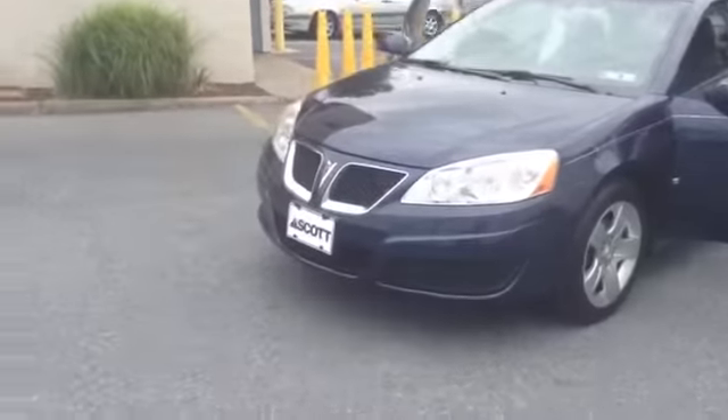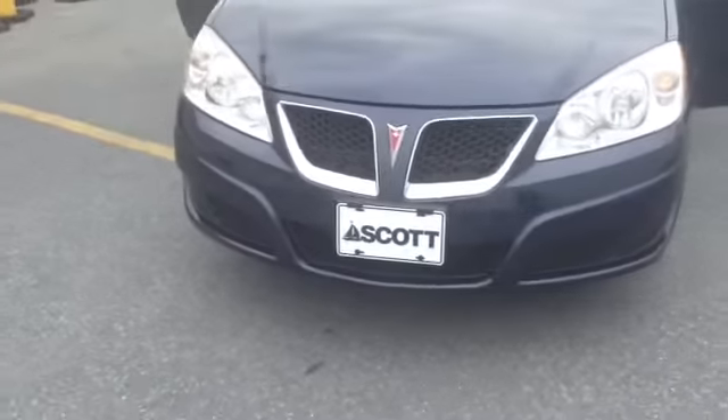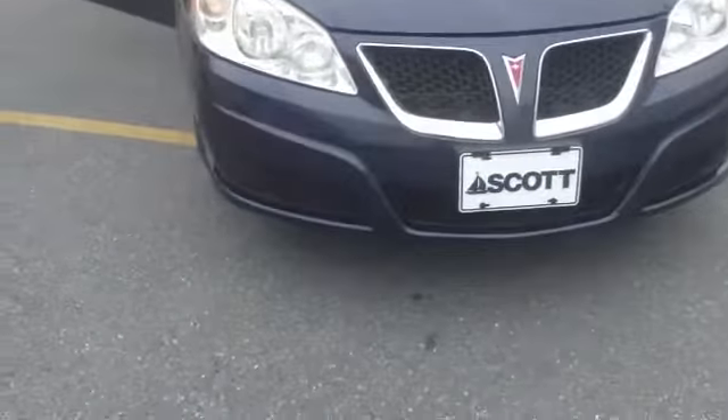The vehicle does have remote start. Chrome accent going around the center of the grille with the Pontiac emblem. 17-inch tires with the steel wheel. Pinstripe going along the vehicle. Chrome accent on the lower portion of the window.